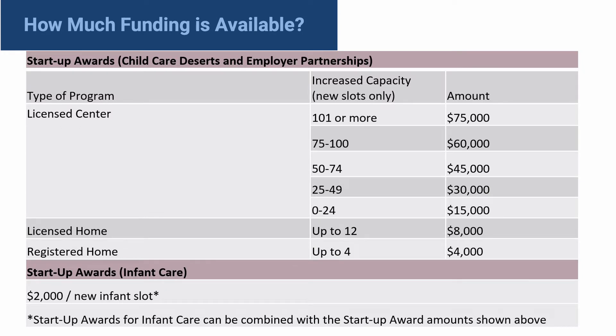How much funding is available? In the chart below, you can see the Startup Awards for Child Care Deserts and Employer Partnerships as well as Startup Awards for Infant Care. The amount of the award is dependent on the type of program and the increased capacity. If the provider only meets the infant increase criteria and is not located in a child care desert or has an employer partnership, they will receive $2,000 per infant slot.